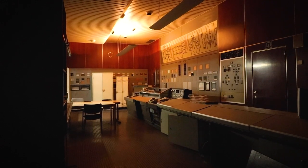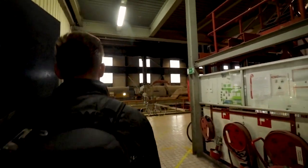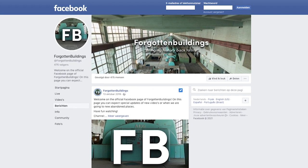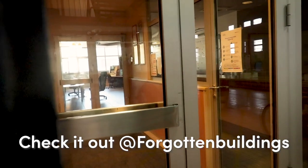Do you want to see early previews on what's coming next to the channel? If that's the case, follow the official Instagram page or Facebook page of Forgotten Buildings. Check it out at Forgotten Buildings.